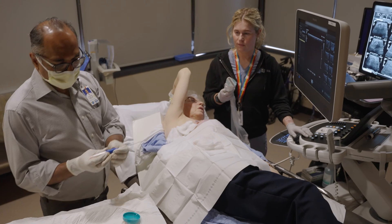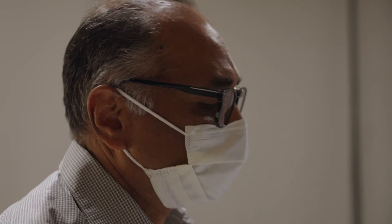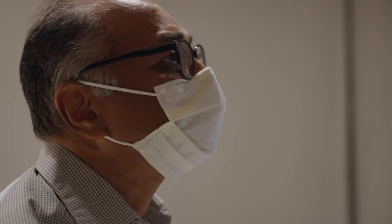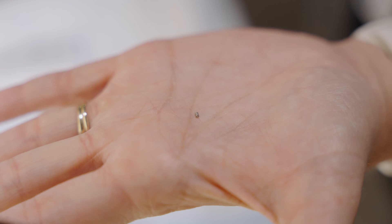Next, your radiologist will place a tiny clip at the exact location of the biopsy. This will enable us to localize the area in case further treatment is needed. A word about the clip: it's tiny. You can't feel it and it will not set off metal detectors or airport scanners. It is also MRI safe.